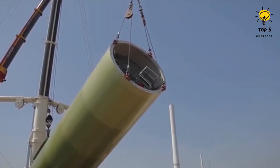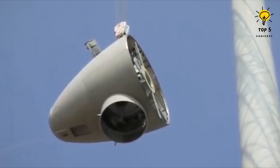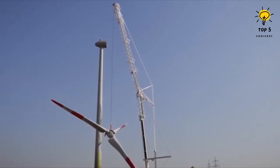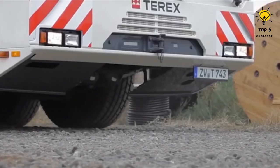Equipped with a 653-horsepower engine, the crane truck can reach a maximum speed of 53 miles per hour. Its main boom has a lifting capacity of up to 1,200 tons and can lift loads to a maximum height of 535 feet.